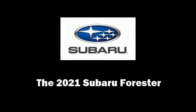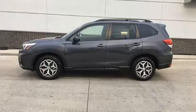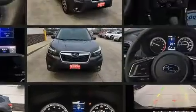Outstanding design defines the 2021 Subaru Forester. Smooth gear shifts are achieved thanks to the efficient four-cylinder engine, and for added security, dynamic stability control supplements the drivetrain.